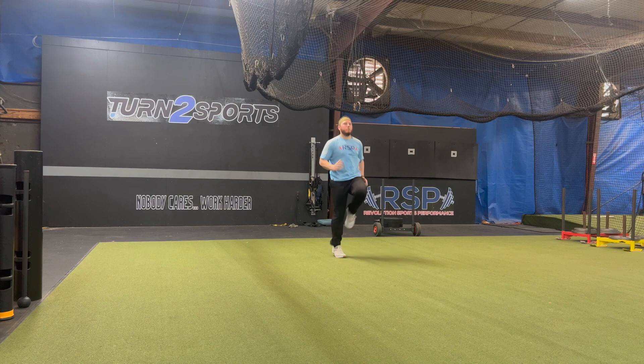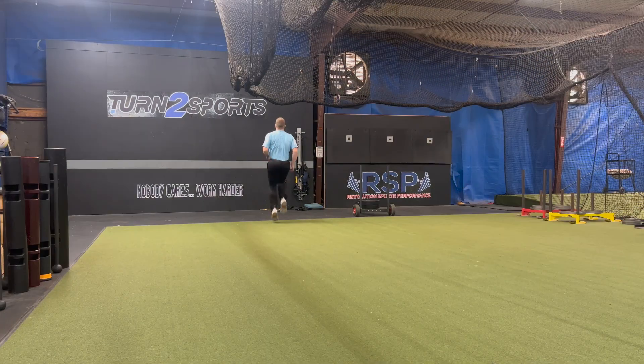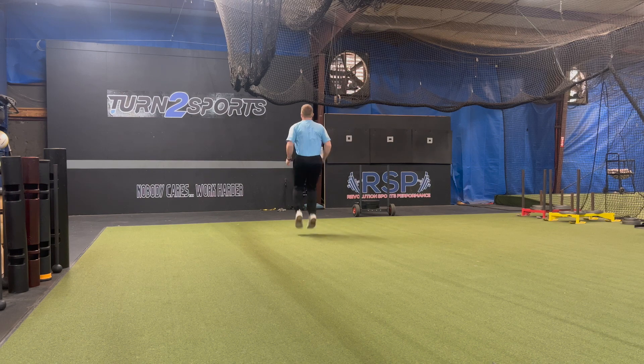Number one, it will increase your blood flow. The increased heart rate and blood flow from a movement-based warm-up delivers the oxygen and nutrients to your muscles, improving your readiness for exercise.